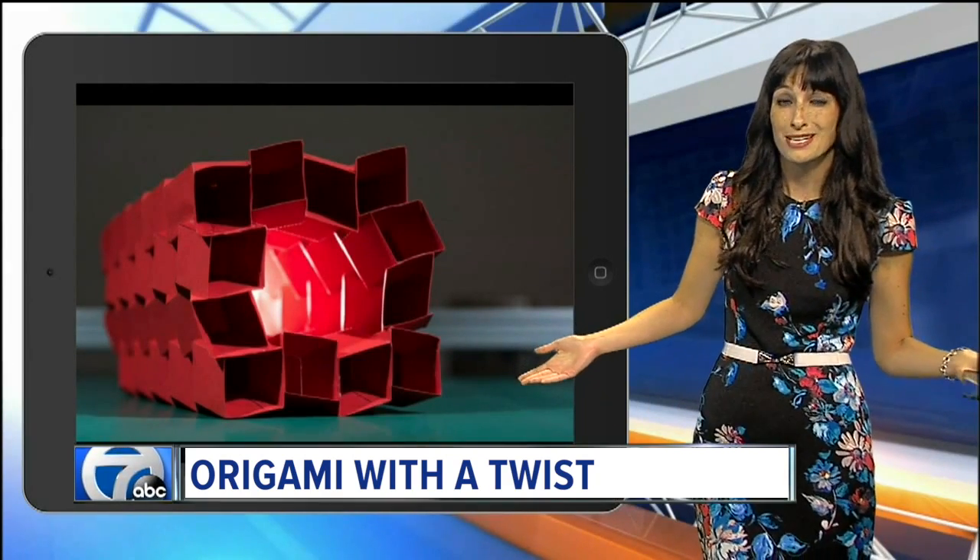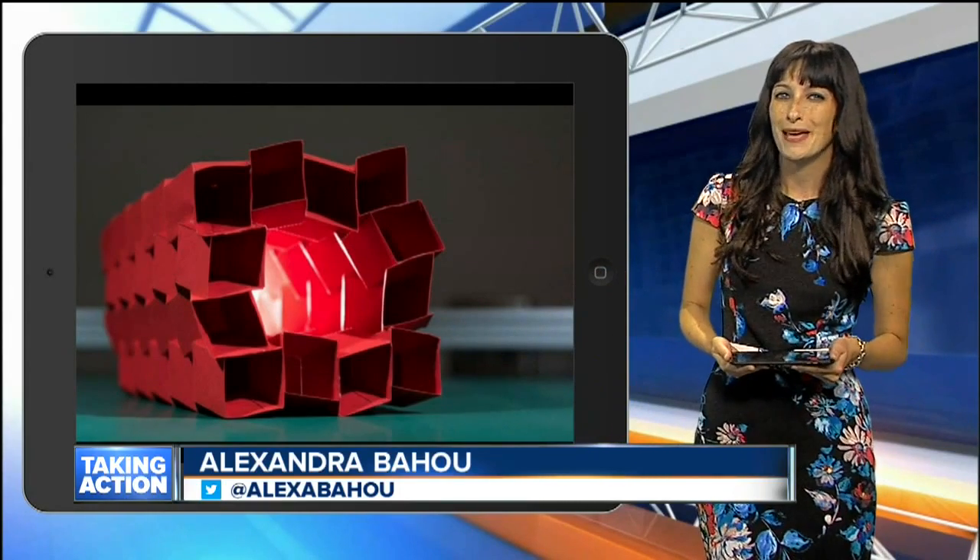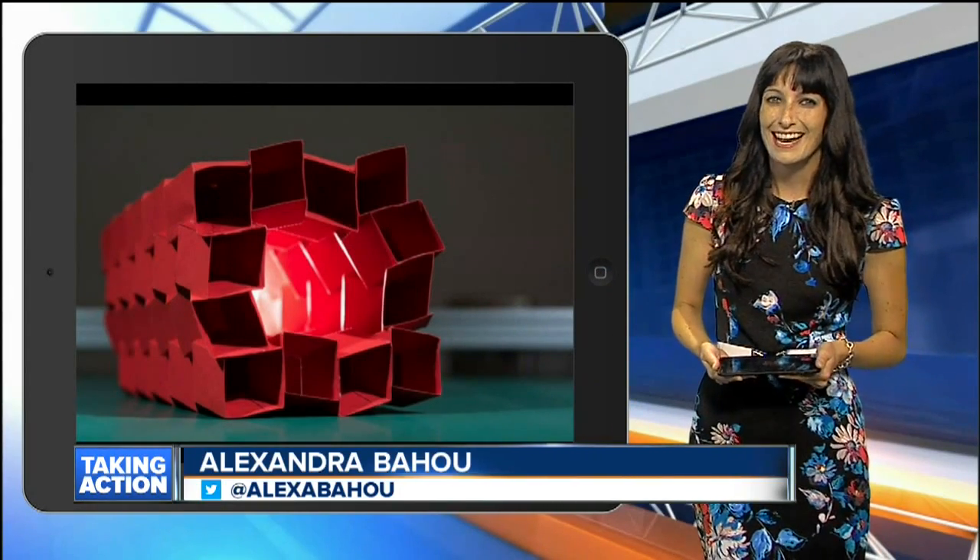That is so cool. You have to give them props. I can't even make that origami swan. If you want to read more, you can head right to our homepage, wxyz.com.